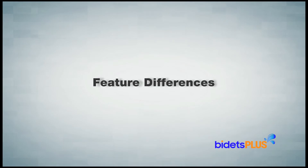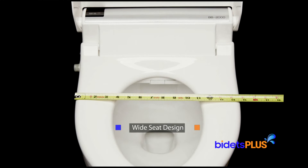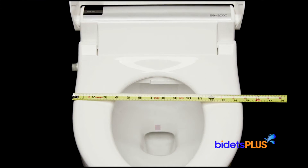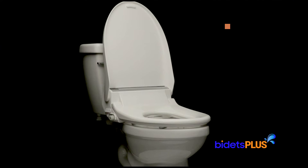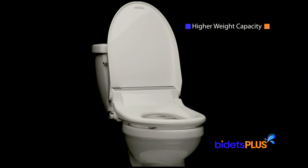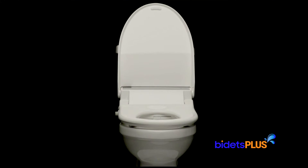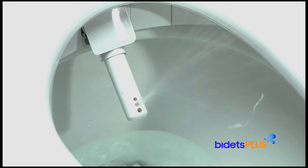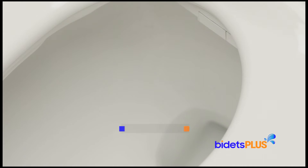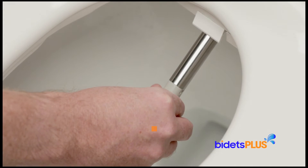Now let's highlight some of the differences between these two bidet seats. One difference is in the width of the seat. The BioBidet BB2000 measures almost 15 inches wide versus the Toto S550E, which measures closer to 14 inches wide. The BB2000 also has a higher user weight limit of 450 pounds versus 300 on the S550E, which makes the BB2000 better suited for larger persons. Another difference is in the wash nozzle itself — the Toto S550E has an all-plastic nozzle with multiple spray ports, while the BB2000 has a nozzle made predominantly of stainless steel. The BB2000 also has a removable nozzle tip, which can be swapped out.